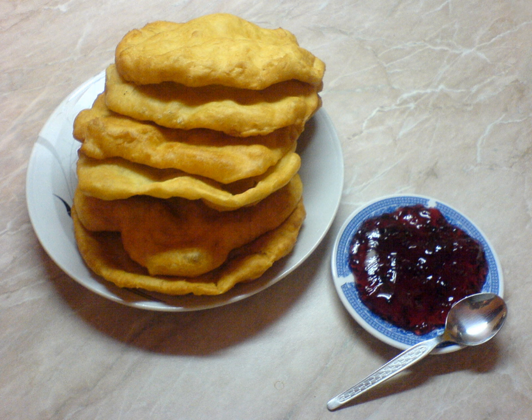Unlike Hungarian langus, Mekitsi is not served with mayonnaise or ketchup and is not so richly garnished.